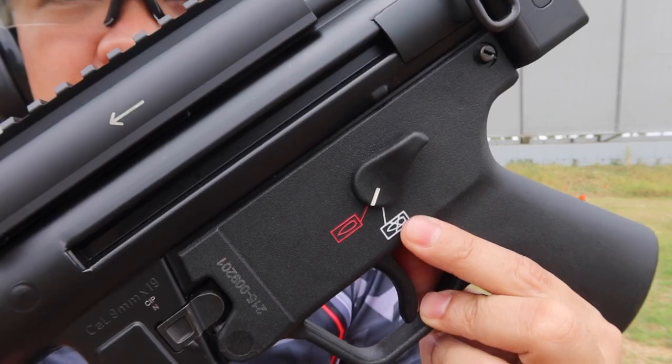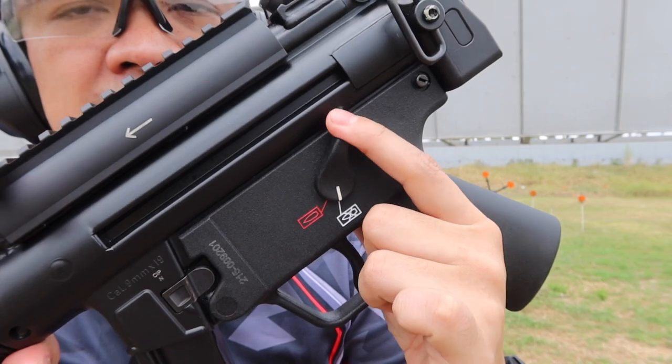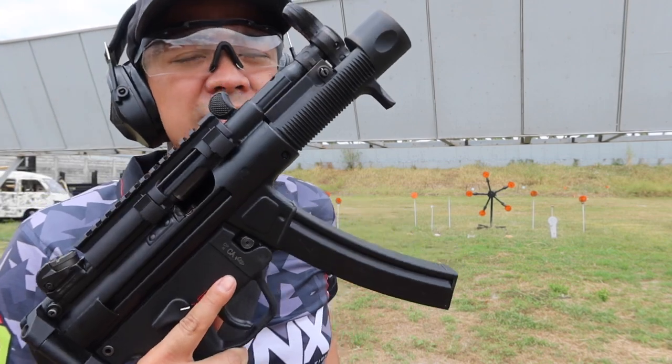You can see the selector switch. You can see it's semi-automatic. This is the safety and this is the fire button. So it's semi-automatic. You get the 30-round magazine and you also get the 10-round magazine.